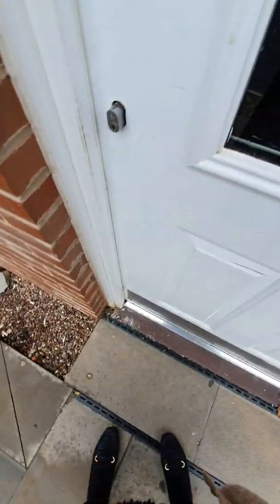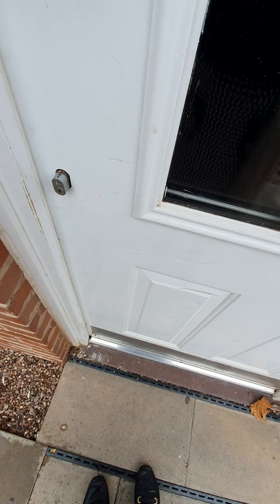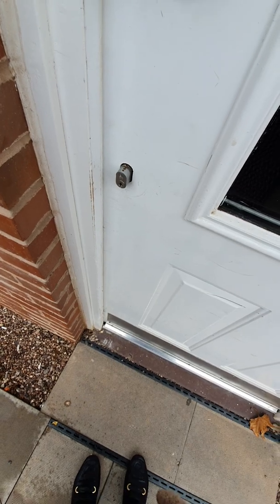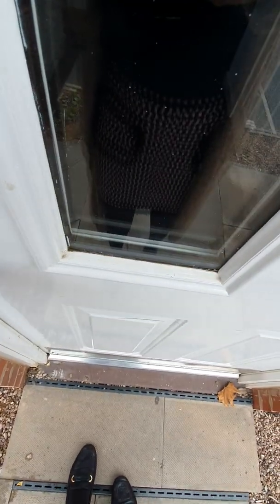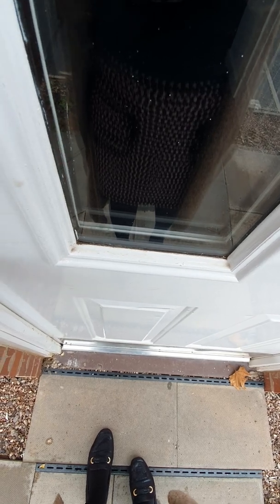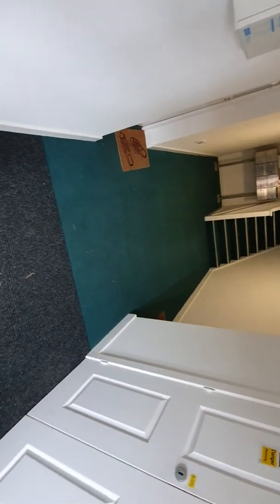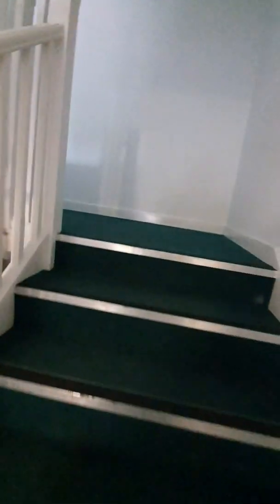I'm going to head upstairs. I'm just letting it record so you can see the entrance hallway to the building as well. It's all intercom entry — so this is where you enter. It's quite spacious. You've got post boxes up at the stairs.